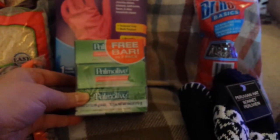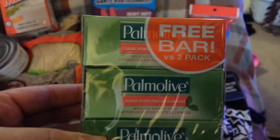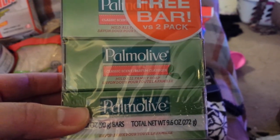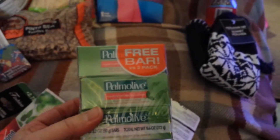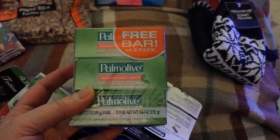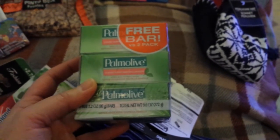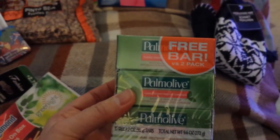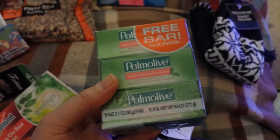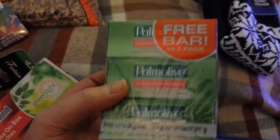Another hygiene item is Palmolive soap — they had a three-pack with a free bar on the label. A dollar for three bars of soap is a good value — 33 cents each for soap is great. This Palmolive is a pretty basic soap; the ingredients are tallow, palm oil, coconut oil, and some fragrance, which is pretty normal. It's not organic or all-natural, but it is a very good value.